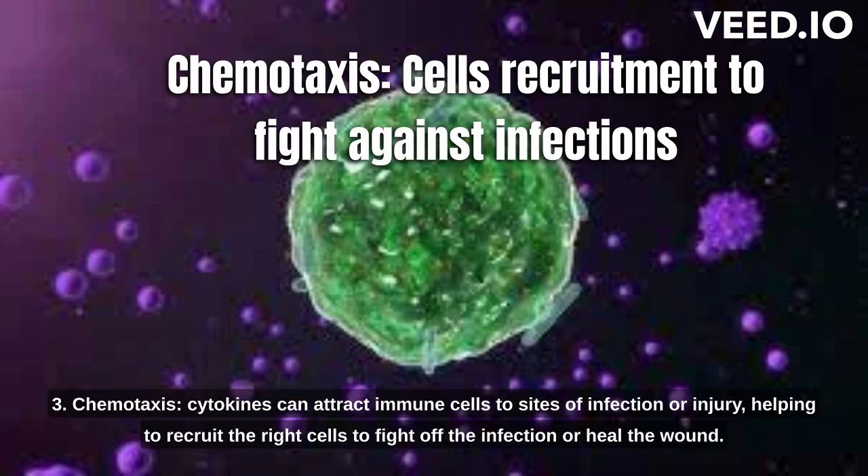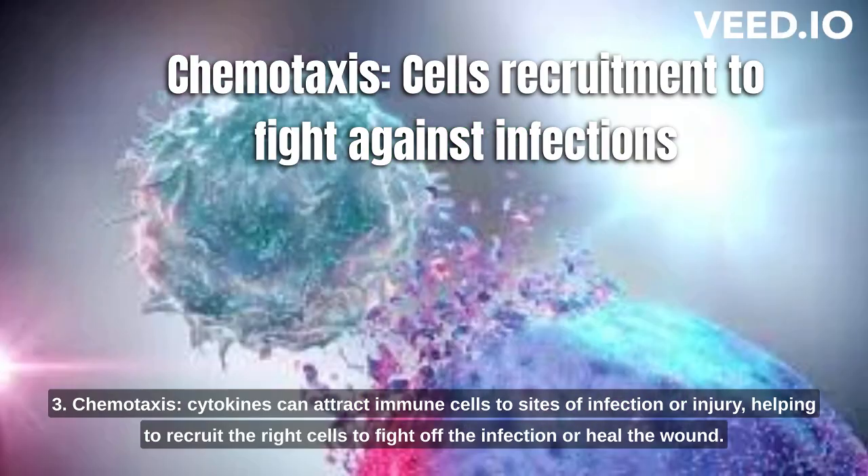3. Chemotaxis. Cytokines can attract immune cells to sites of infection or injury, helping to recruit the right cells to fight off the infection or heal the wound.